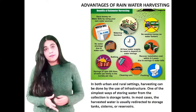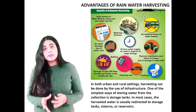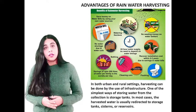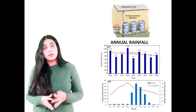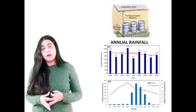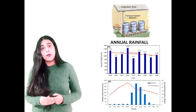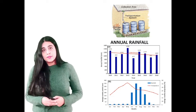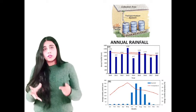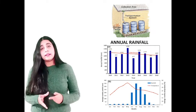Coming to the advantages of rainwater harvesting — in both urban and rural settings, harvesting can be done using infrastructure. One of the simplest ways of storing collected water is storage tanks. The harvested water is usually directed to storage tanks, systems, or reservoirs for later use. The roof of buildings is the best way to harvest rainwater. The very first advantage is that it is easy to maintain. The use of rainwater harvesting provides ideal merits to any community, offering better and efficient utilization of energy resources. Since potable water is usually not renewable, this reduces wastage. The systems used for water collection are based on simple techniques that are very easy to maintain.